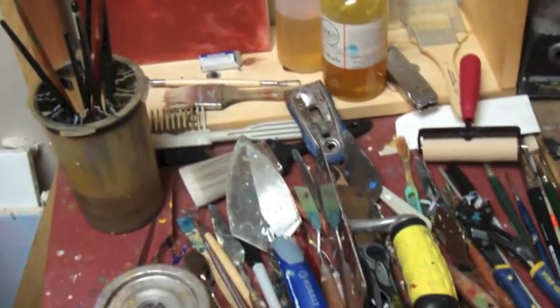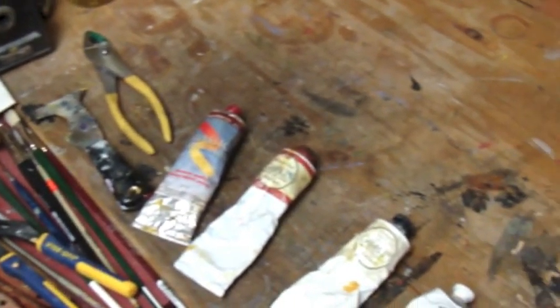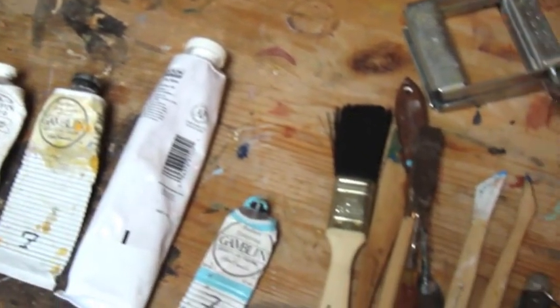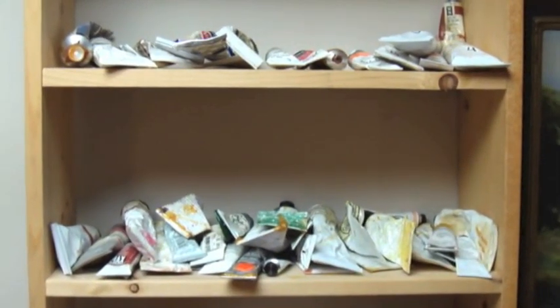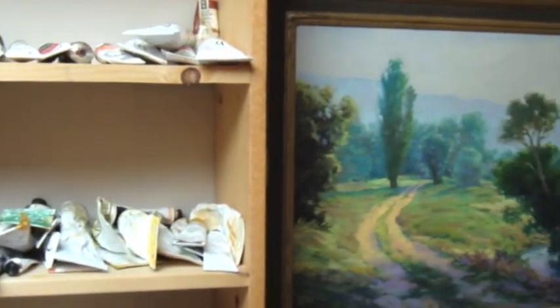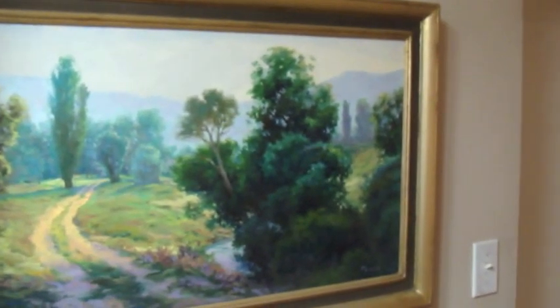These are some of my painting tools. I use a lot of tools to scrape and apply paint in a wide variety of ways. You can see in that last shot that I used some sculpting tools to work back into the paint, sort of like little palette knives to scratch and scrape.